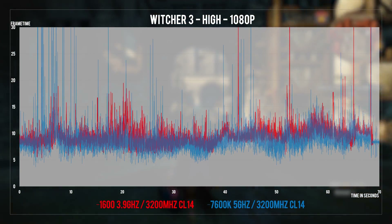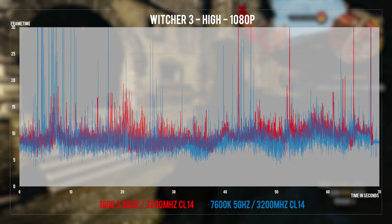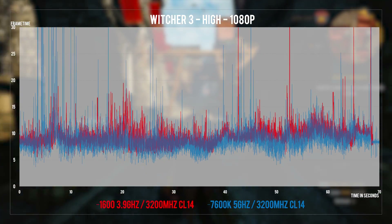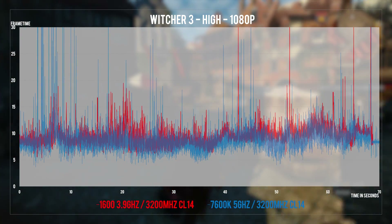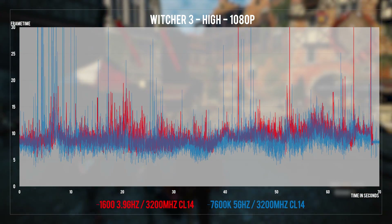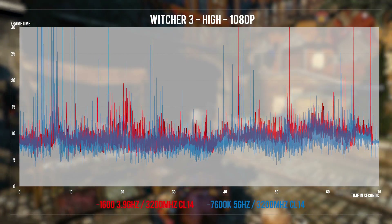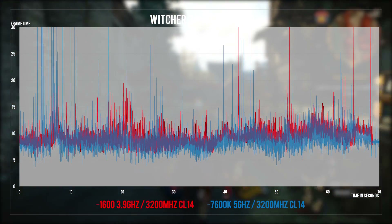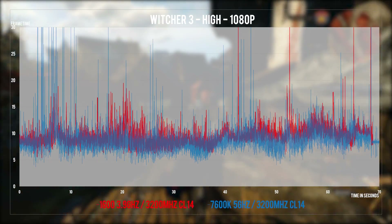Witcher 3 constantly streams large amounts of assets from the drive to RAM, so I wouldn't necessarily consider those Ryzen dips as CPU-related. I do my best to avoid these by pre-benchmarking the area on all systems. The 0.1% lows on the i5s however are a different thing — they can be felt easily and the game really needs more than 4 threads for these to go away or be less noticeable.